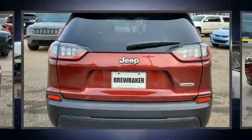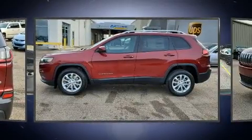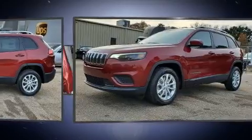Step into the 2020 Jeep Cherokee. This model accommodates five passengers comfortably and provides features such as heated door mirrors, a roof rack, and a split folding rear seat.